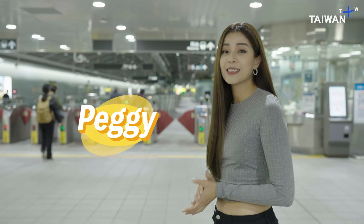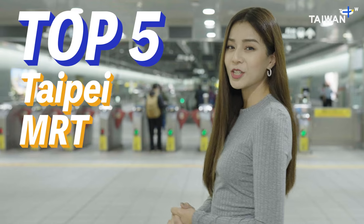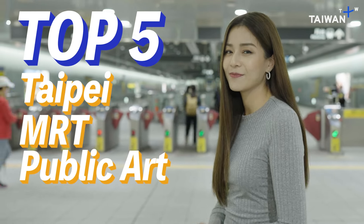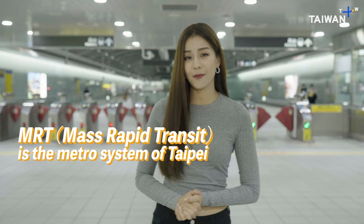Hello everyone, this is Peggy. Today we're taking you to the top 5 Taiwan MRT stations with unique public art. Taipei MRT is something essential for people living in Taipei, and besides the unique public art at some stations, each line has its own music to play when the train approaches the platform.